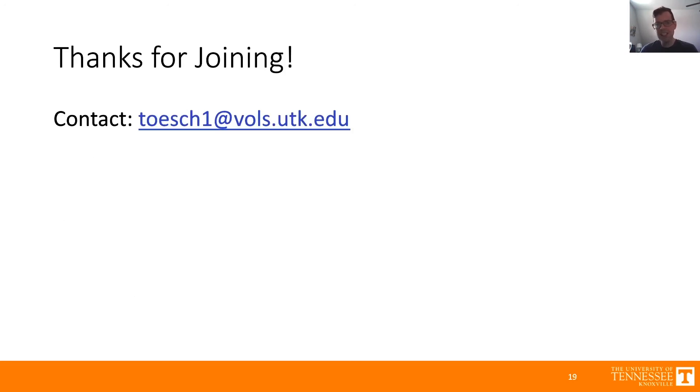We thank you so much for joining us. If you want to reach out, I can be contacted at the email address below. Thanks again.